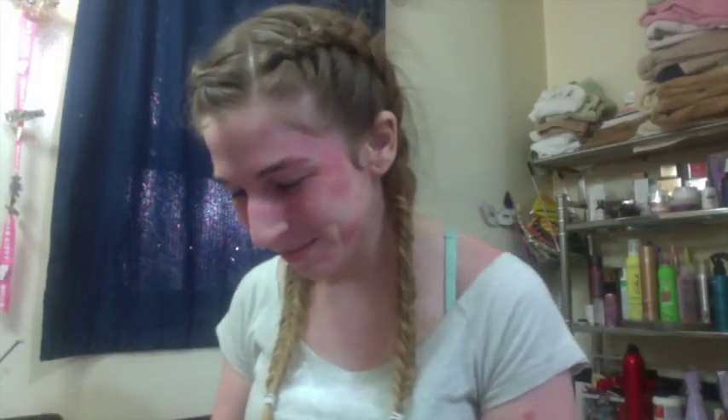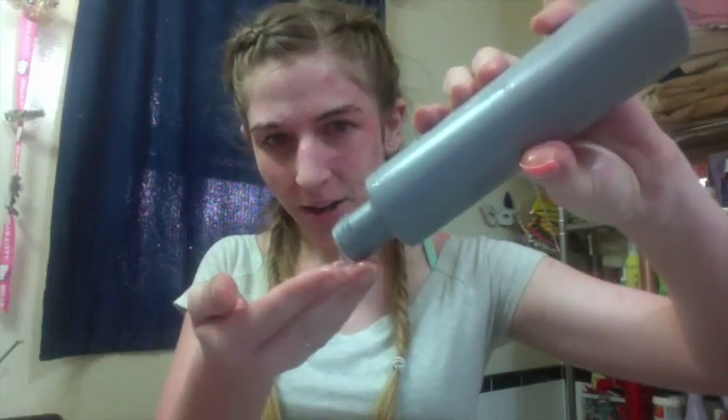First, get your face wet. Then get it out of the bottle. As you can see, it's clear. You don't need that much — just a little bit on your face.